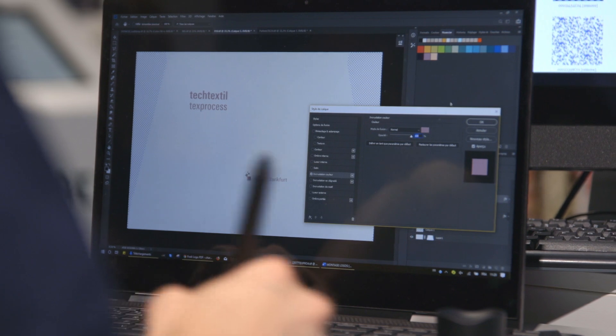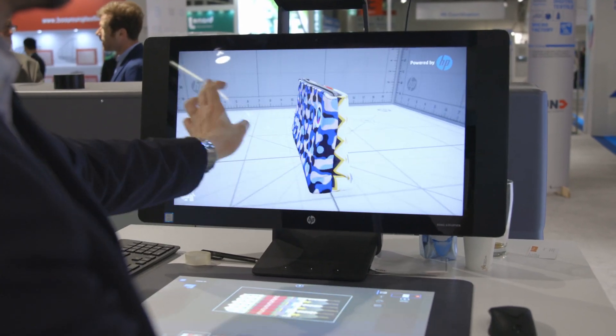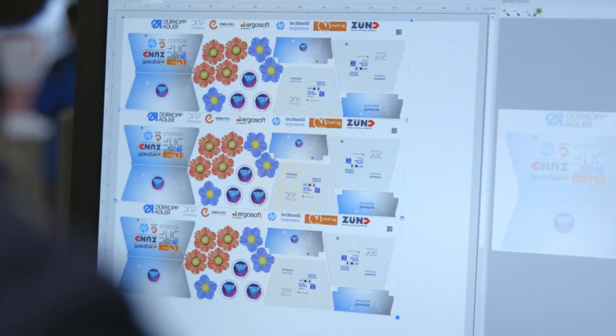If you look at the sustainability dimensions of digital textile micro factories, you can see that it has advantages — because by producing only the things that you know a consumer wants to buy, of course you save lots of waste and lots of energy and resources.